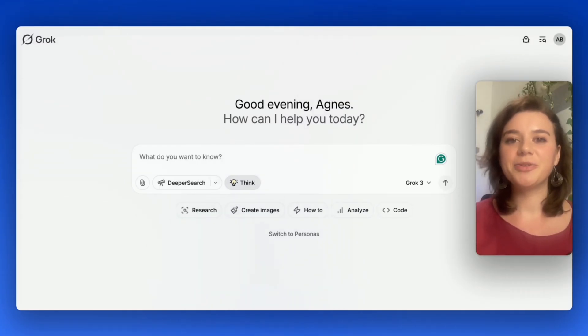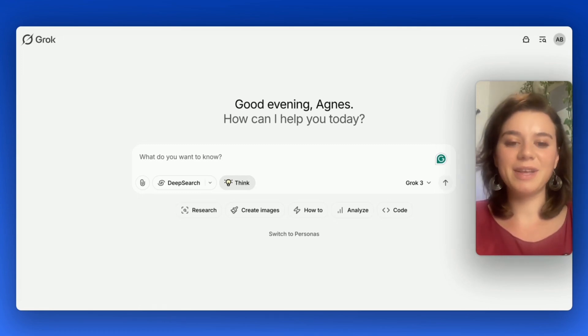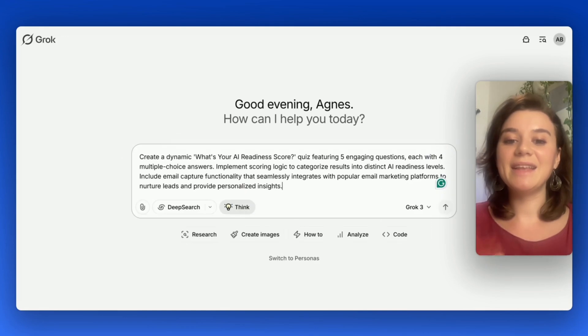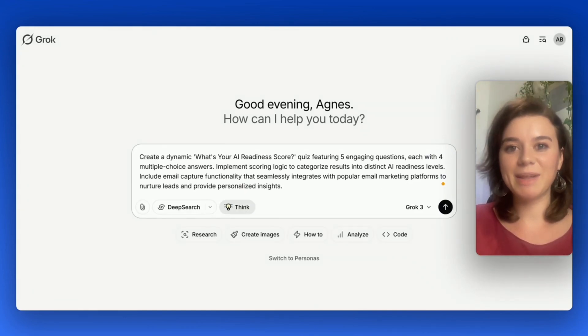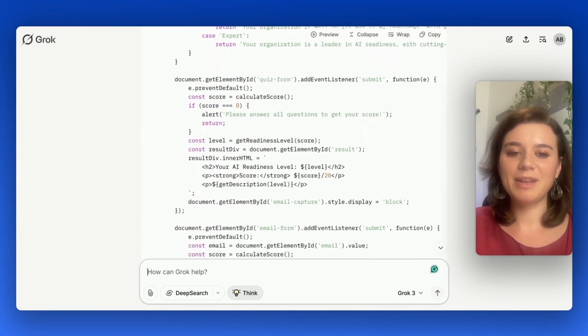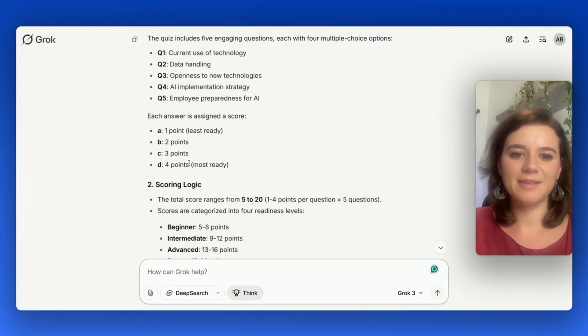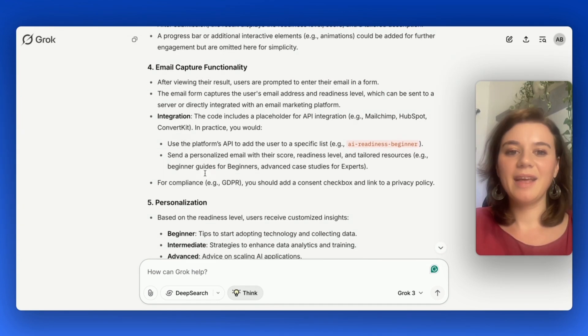Moving on to use case number 6: a lead generation quiz. Imagine you're running a lead generation campaign and want to design a quiz to engage potential customers. I'm asking Grok3 to create a 'What's your AI readiness score?' quiz with five questions, built-in scoring, insightful result categories, and email capture functionality that integrates with popular email marketing platforms. It already pre-coded the questions, showing how the answers are assigned and the scoring logic. The API integration works with MailChimp, HubSpot, and ConvertKit.